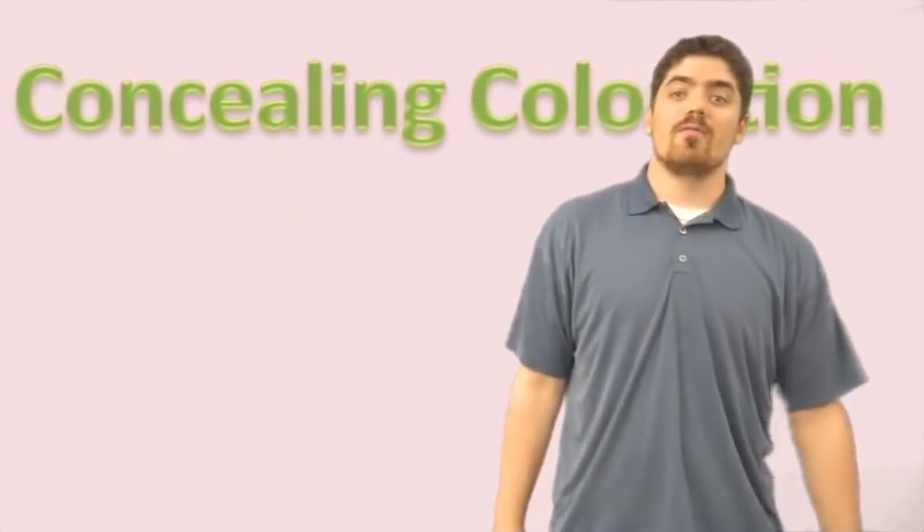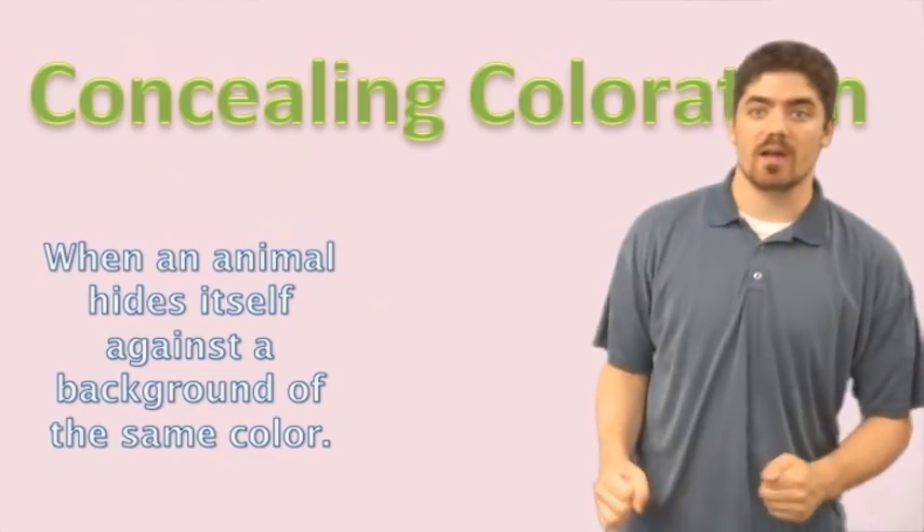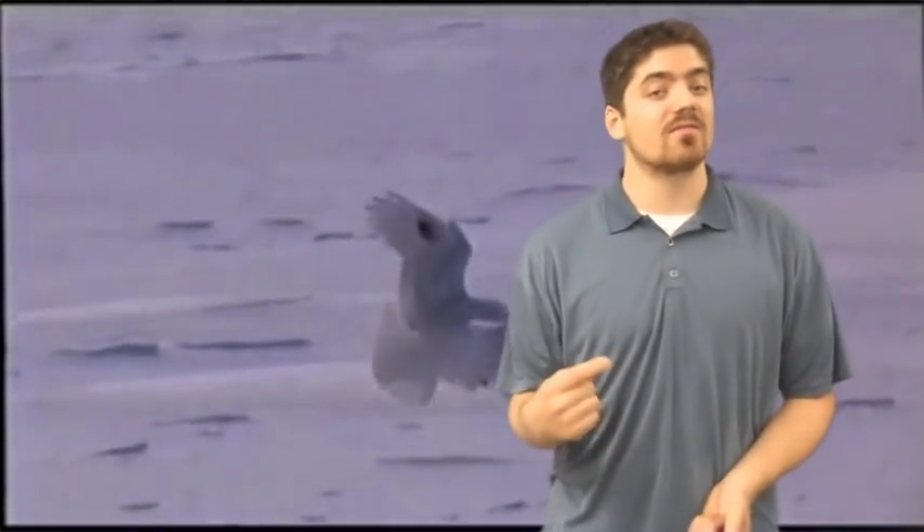The third type of camouflage is called concealing coloration. That's when an animal hides itself against a background of the same color. One of the most beautiful creatures that uses concealing coloration is the snowy owl. It has a very white color in order to help it blend into the Arctic surroundings. One cool fact about snowy owls: they're not nocturnal like most owls. Rather, they are active during both day and night and are therefore something called diurnal.